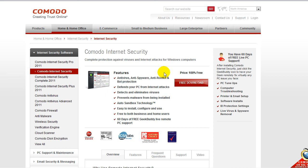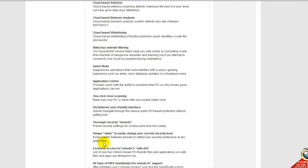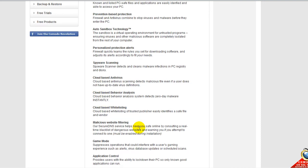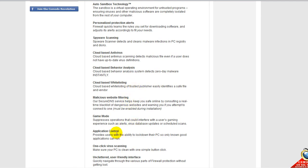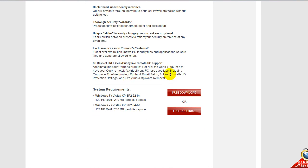You also get 60 days of free GeekBuddy live remote PC support — so if you get viruses and don't know how to remove them, you can use GeekBuddy. Features include: default deny protection, prevention-based protection, auto-sandboxing via Defense Plus, personalized protection alerts, spyware scanning, cloud-based antivirus, cloud-based behavior analysis, cloud-based whitelisting, malicious website filtering, game mode, application control, one-click virus scanning, and an uncluttered user-friendly interface.